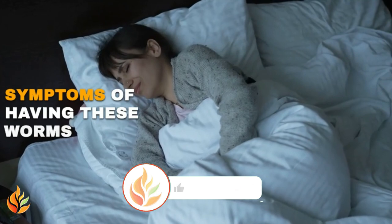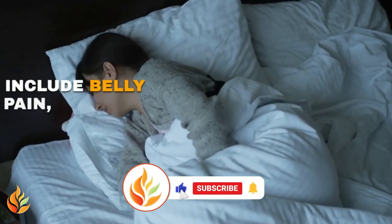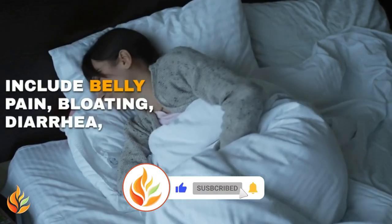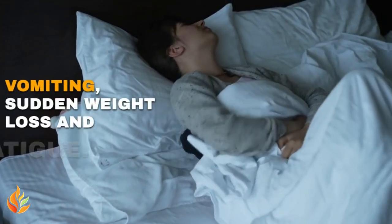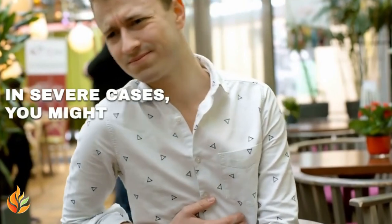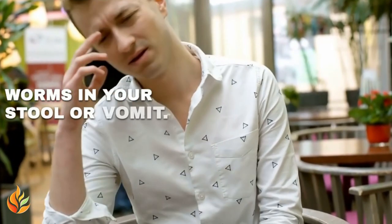Symptoms of having these worms can include belly pain, bloating, diarrhea, nausea, vomiting, sudden weight loss, and fatigue. In severe cases, you might even see worms in your stool or vomit.